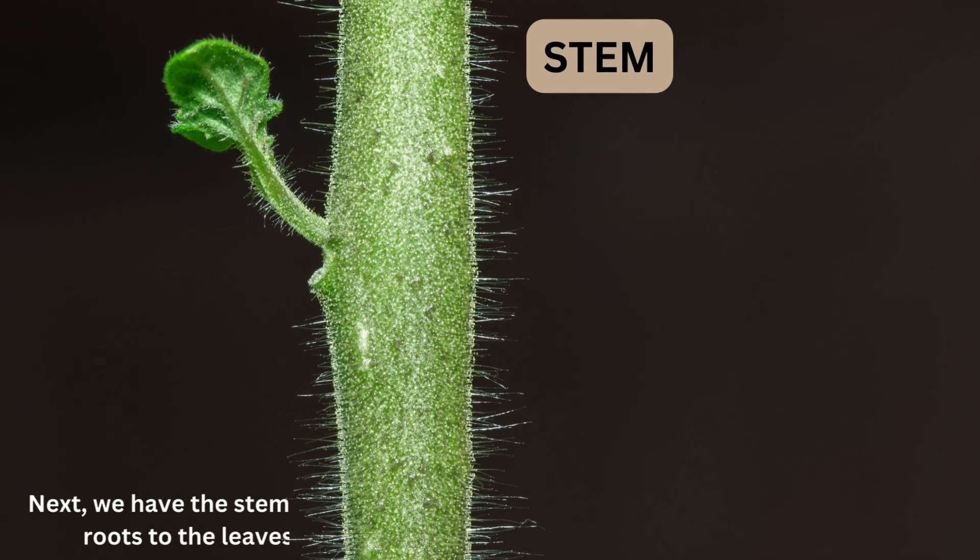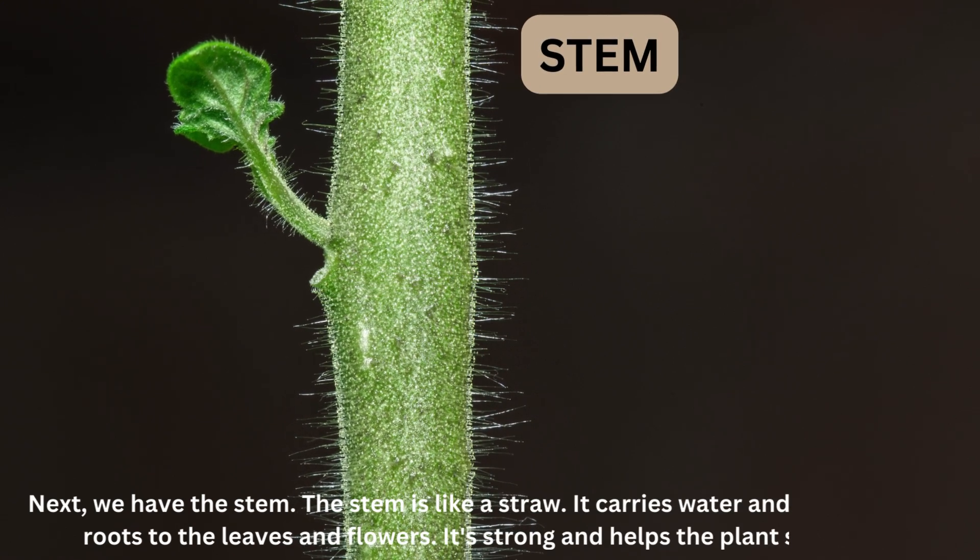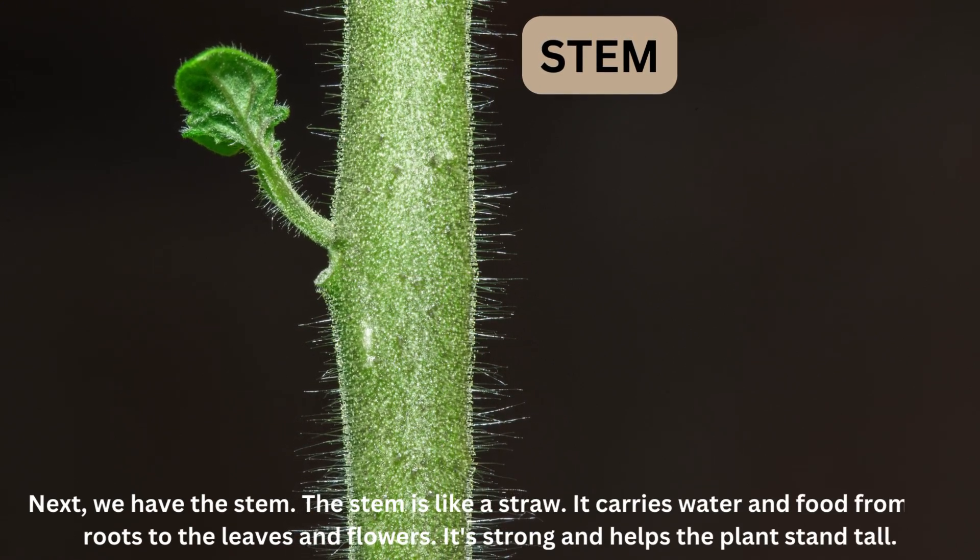Next, we have the stem. The stem is like a straw. It carries water and food from the roots to the leaves and flowers. It's strong and helps the plant stand tall.